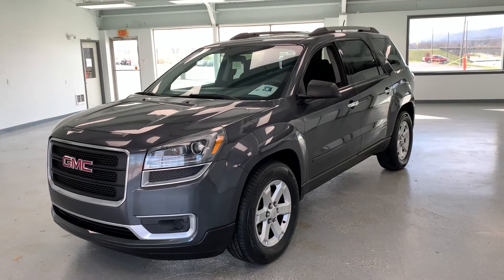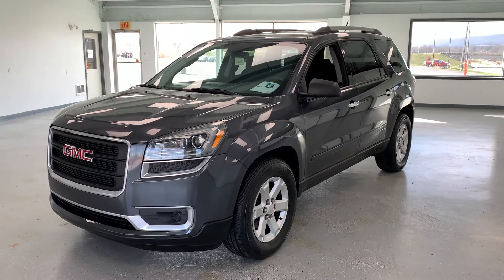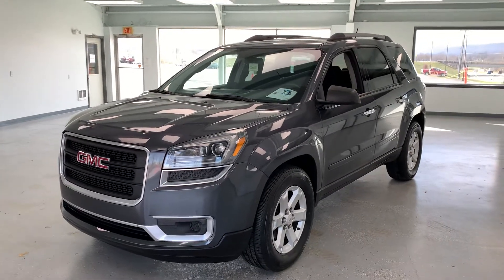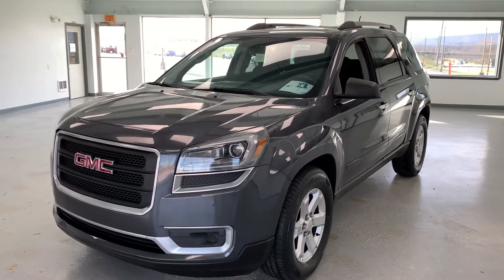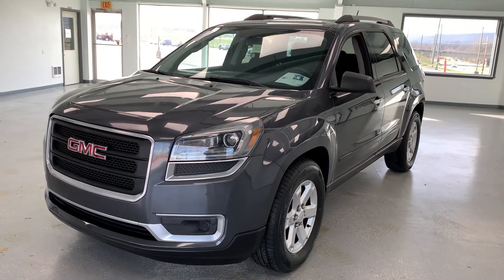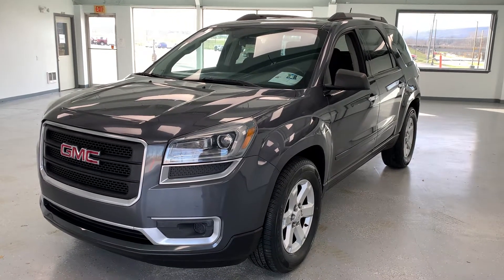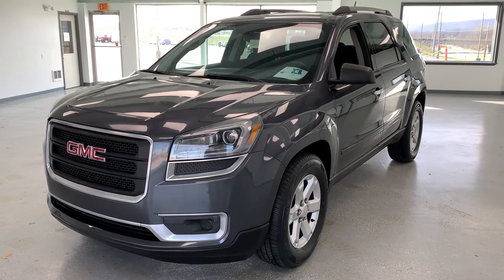You got a 2013 GMC Acadia SLE2, 96,000 miles, $200 with a clean Carfax in gray. Really nice trim level here with the SLE2 — it's probably the most rare trim, but also probably the most desirable trim. The reason being is you get a lot of the equipment not in the base SLE1 package, more often found in the SLT or Denali trim, but you get it at a much reduced price.